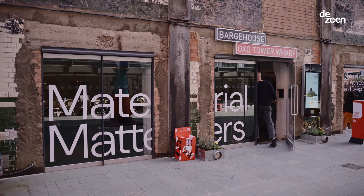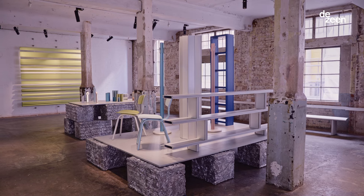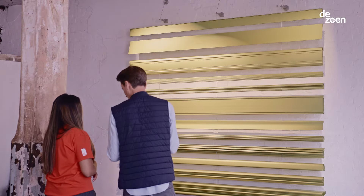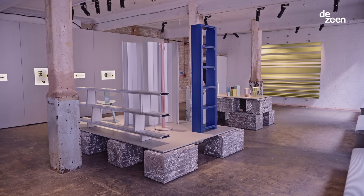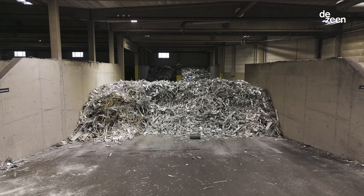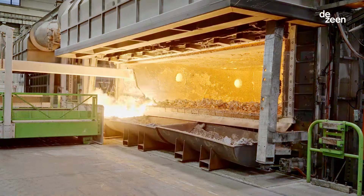My name is Rachel Griffin, I'm a product, furniture and lighting designer. We're here at the Material Matters exhibition at the London Design Festival, where Hydro is showing the work of different designers. All of the products in this exhibition are produced using Hydro Sercal 100R.